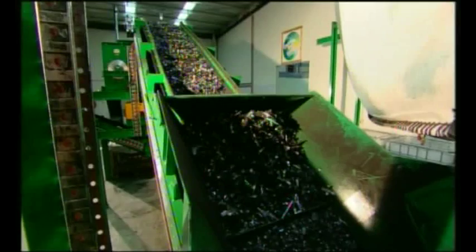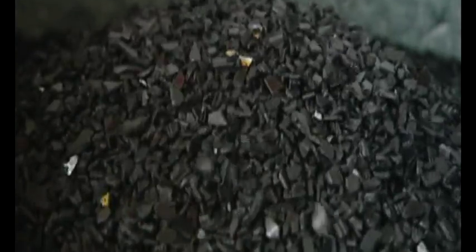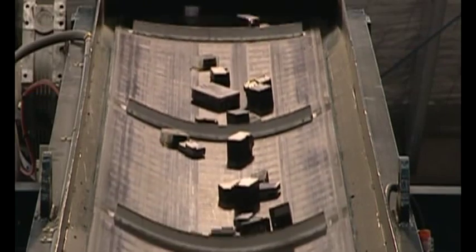Close the Loop's operation is unique in that we accept a range of imaging consumables such as toner cartridges and printer cartridges which contain metals, pigments, and plastics of mixed composition that are a challenge to recycle. Close the Loop uses existing technologies, but the technologies are arranged in a new and novel manner to give an innovative recycling process.